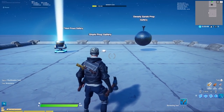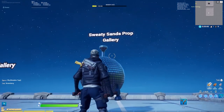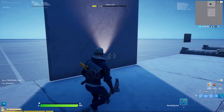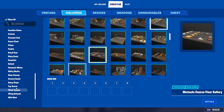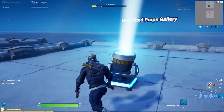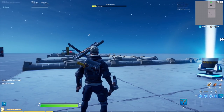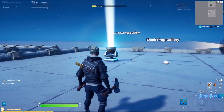As promised, here are some very requested items. The disco ball can be found in the Sweaty Sands prop gallery. The light from my modern house tutorial that everybody asked about — you can find it in the Shark prop gallery; go all the way down to Top Secret, then to the Shark prop gallery, and scroll down to find that light. There is also this insane light you can find in the Neo Tilted props gallery. Hopefully you found something you didn't know before — have fun experimenting, and I'll see you guys in my next video!